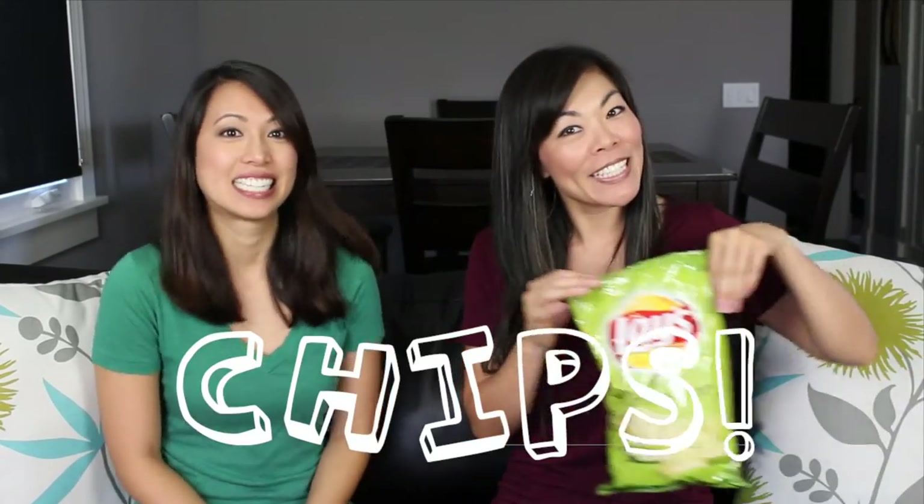Today we are going to be talking about chips. They're all from Canada, so we'll just get to like five different ones. They have different flavors that we don't have here in the States, so I'm very excited to try them. Let's get started.